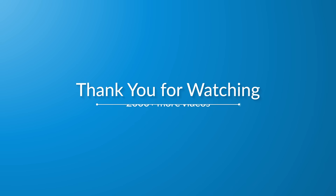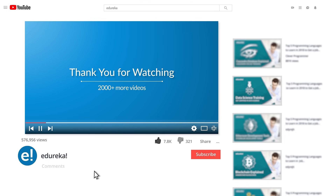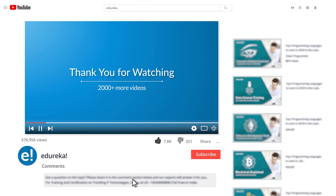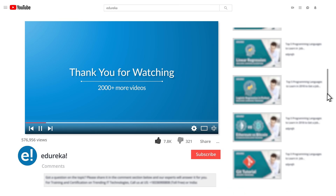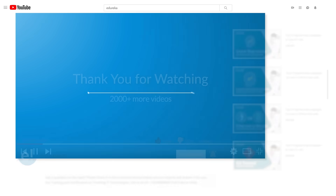I hope you have enjoyed this video. Please like it and comment any of your doubts and queries, and we will reply at the earliest. Do look out for more videos in our playlist and subscribe to the Edureka channel to learn more. Happy learning!